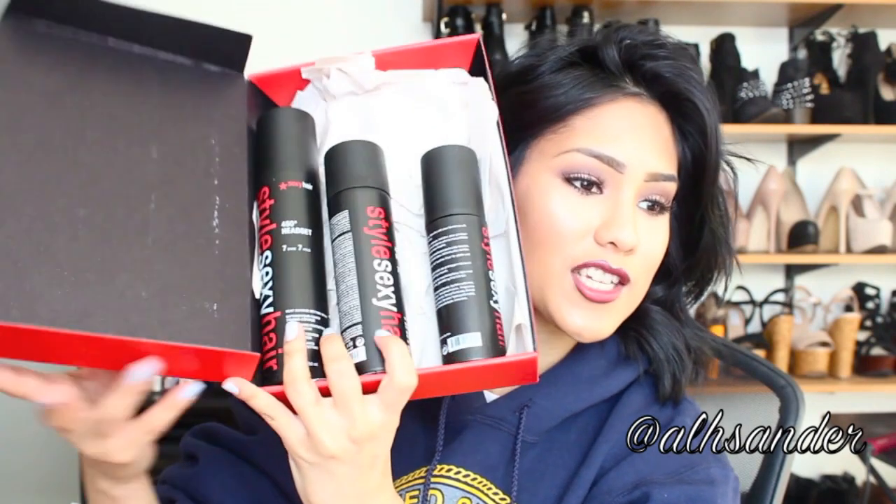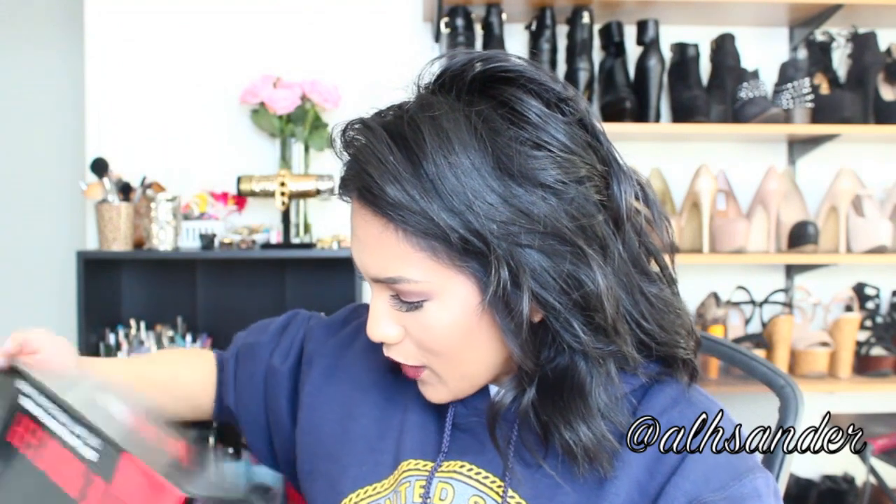Inside the box I got the full 450 degree heat defense collection: the Heat Defense Setting Spray, which I really love; the Protect Heat Defense Hot Tool Spray, which is like a heat protector; and the Heat Defense Blowout Spray, which I haven't used yet — it says to spray on damp hair and blow dry for smooth, shiny, frizz-free hair.